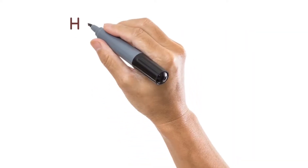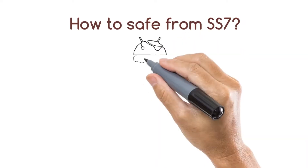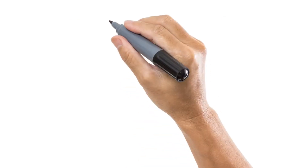How to stay safe from SS7: if your phone is rooted, you can use the SnoopSnitch application. Basically it warns you when a hacker attacks. Thanks for watching.